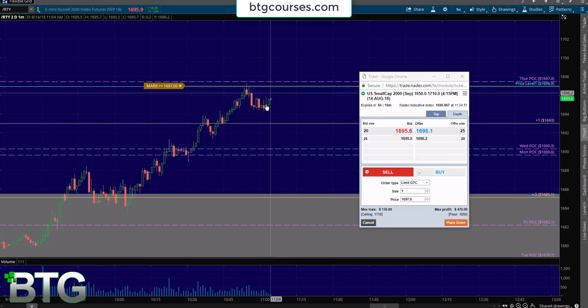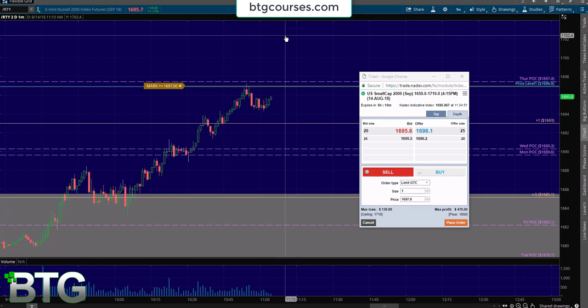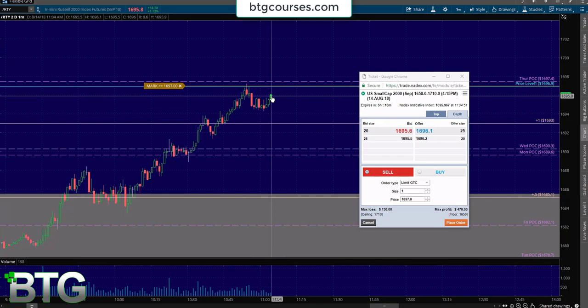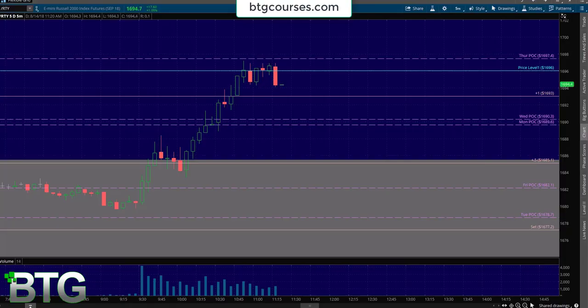I just need this to push up just a little bit more, and I'll go ahead and enter this trade with my mental stop above 1700. Here we go — I got filled at 1696.